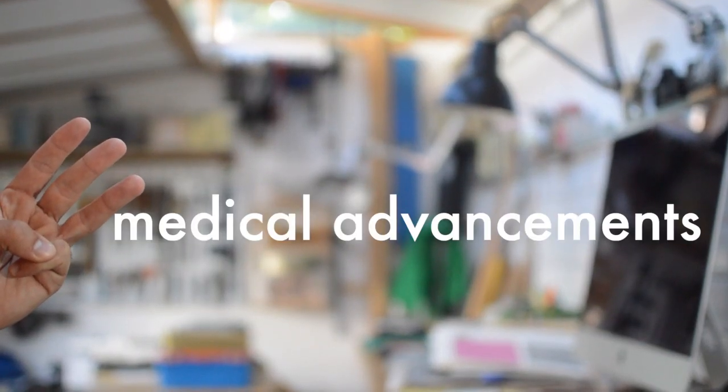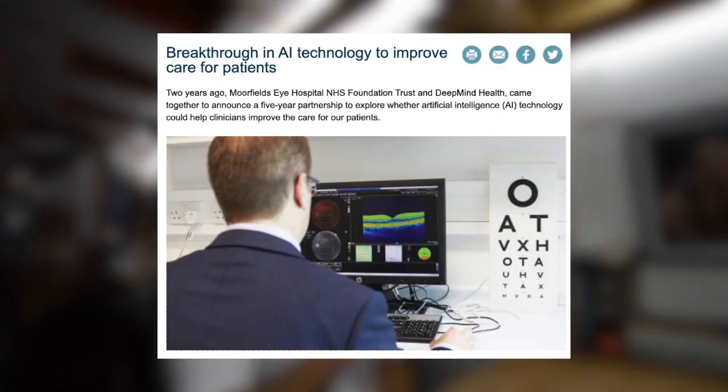It'd also be worth reading about recent medical advancements — BBC Health is a good place to start. One example is artificial intelligence: AI is already revolutionizing medicine, being used in diagnosing, triaging, and making the system more efficient. At Moorfields Eye Hospital, they're training Google's DeepMind AI system by showing it thousands of CT scans of eyes with labeled pathology, teaching it to recognize and diagnose conditions. The hope is that diagnosing and triaging can be left to AI, freeing doctors to spend more time with patients on the more human aspects of medicine.